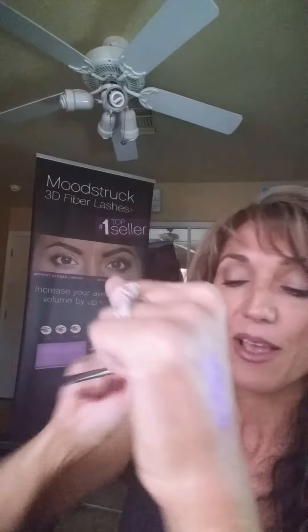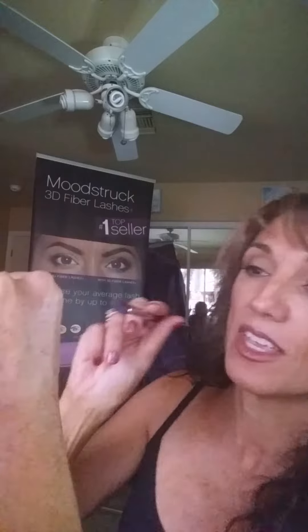I wanted to show you what it does for our eyes. I'm going to take a little bit of the face and eye primer and put it right here on my hand. Then I'm going to take a little bit of our Regal — it's our purple — tap a little bit off. I'm going to show you just the color itself and how it looks. Pretty, right?